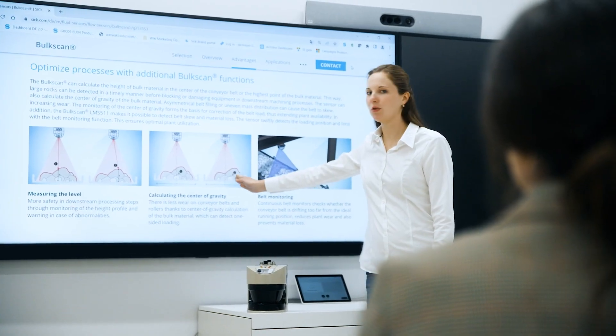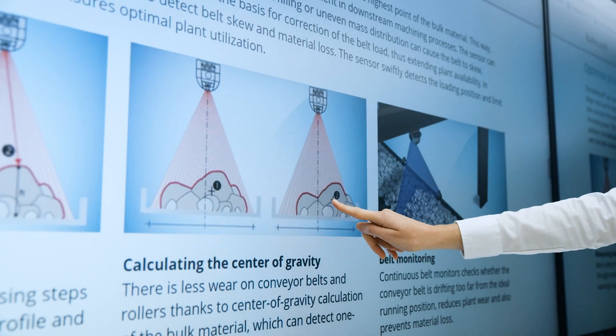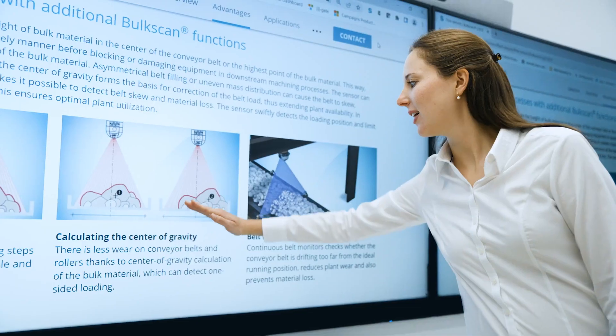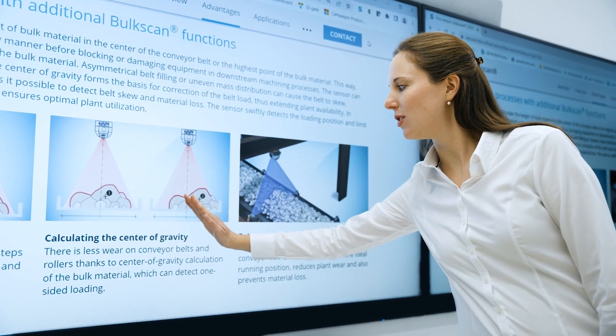Another function is the calculation of the center of gravity of the bulk material. This is used for the early detection of belt skew, which can lead to increased wear and tear on the belt and also loss of material.